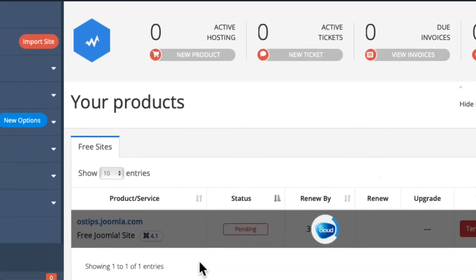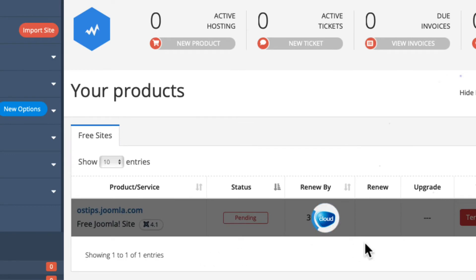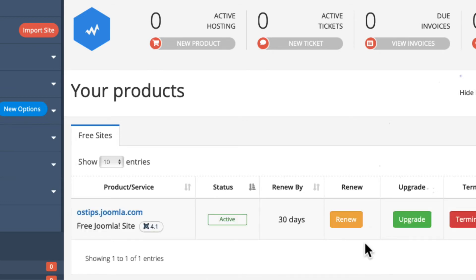Once your account's verified, that'll disappear and you're taken to your control panel. Your Joomla site is now spinning up — this does take another minute or so. I'm going to pause the video and I'll pick it up when it returns. And there we are — my site is ready to go, ostips.joomla.com. You'll see here in the middle I've got 30 days to renew this site. I can come back and click this renew button anytime, as long as I want to keep working with the site. As long as I don't mind it being on a subdomain of joomla.com, I'm good to go.